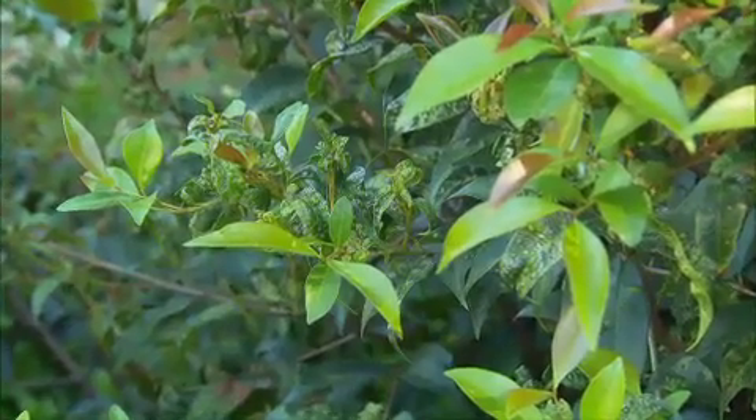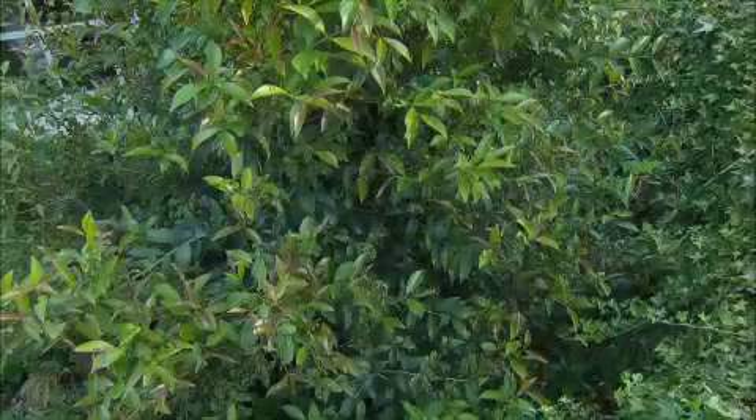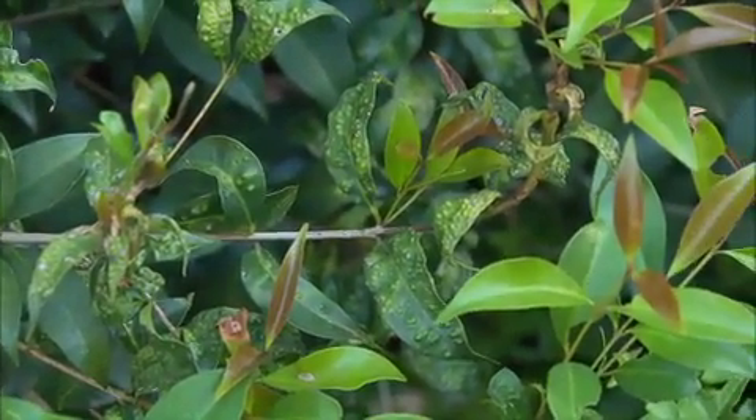Take lily pillies, for example. If you haven't seen this infestation yet, you're going to. This is caused by the lily pilly psyllid, a tiny sap-sucking insect that severely distorts leaves, leaving the plant looking scraggly and terrible.